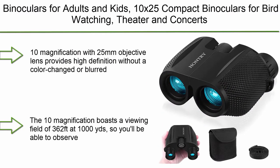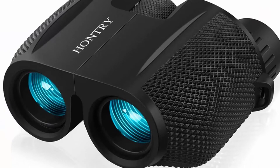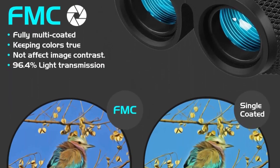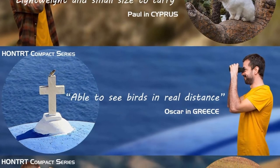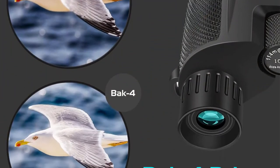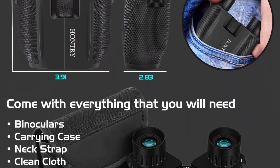Top 2: Binoculars for adults and kids — 10x25 compact binoculars for bird-watching, theater and concerts, hunting, and sport games. 10x magnification with 25mm objective lens provides high definition without color change or blurring. The 10x magnification boasts a viewing field of 362 ft at 1,000 yards, so you'll be able to observe a great deal without adjusting your position.